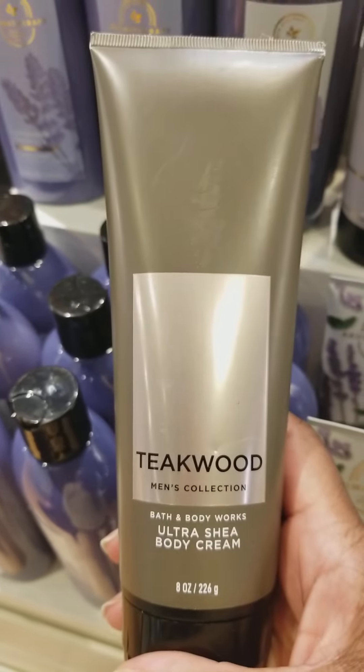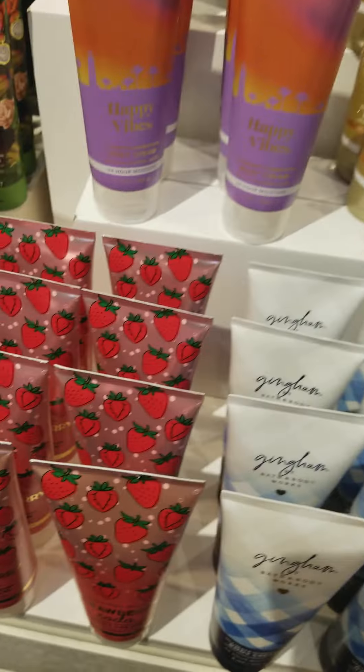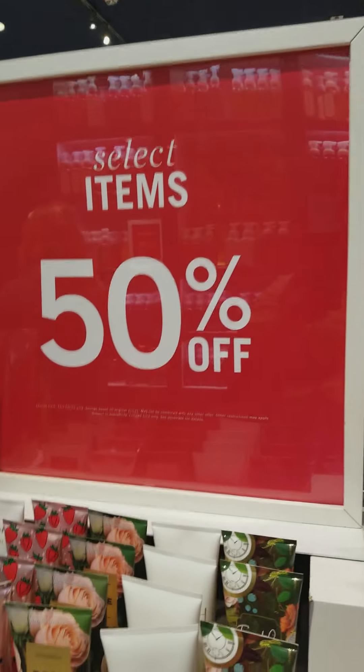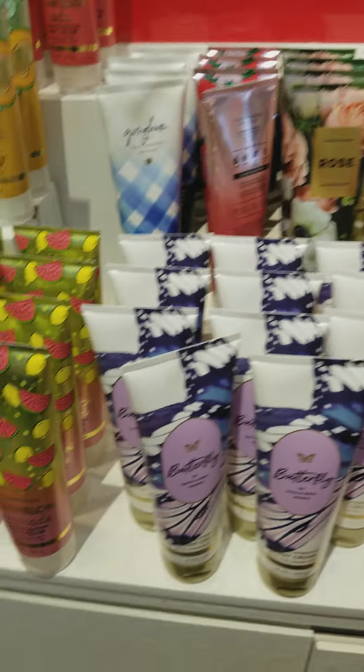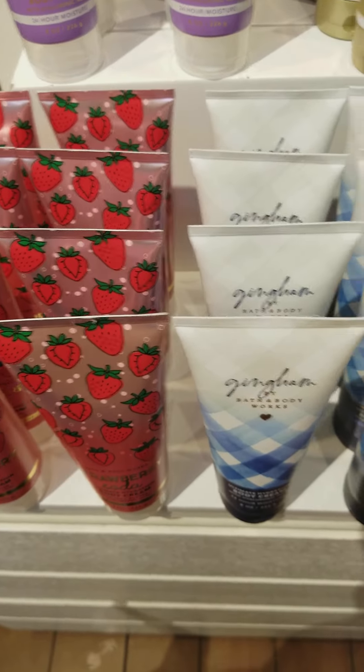We have Teakwood Body Cream from the Men's Collection, Rose Body Cream, and Gingham Body Cream. We have the Butterfly Body Cream and Fairytale Body Cream, and Hello Beautiful Body Cream. This side of the table is actually 50% off. They have Rose, Gingham, Strawberry Soda, Watermelon Lemonade, Fairytale, Butterfly, Happy Vibes, At the Beach, Hello Beautiful, and Sweet Peek — all body creams at 50% off.